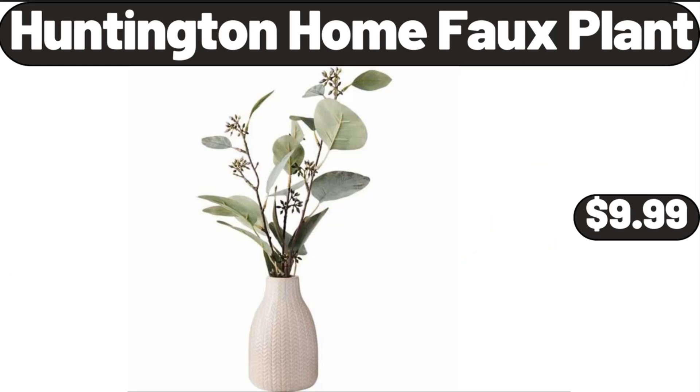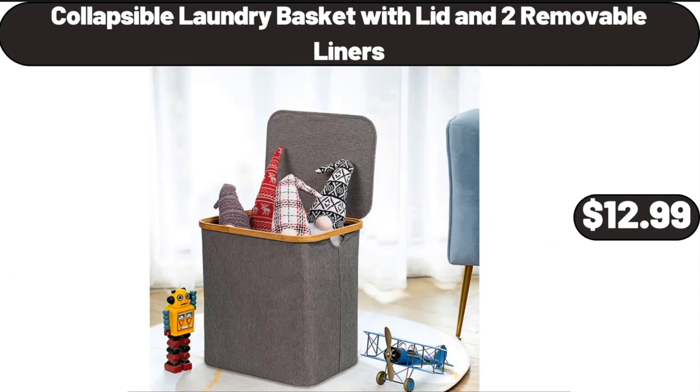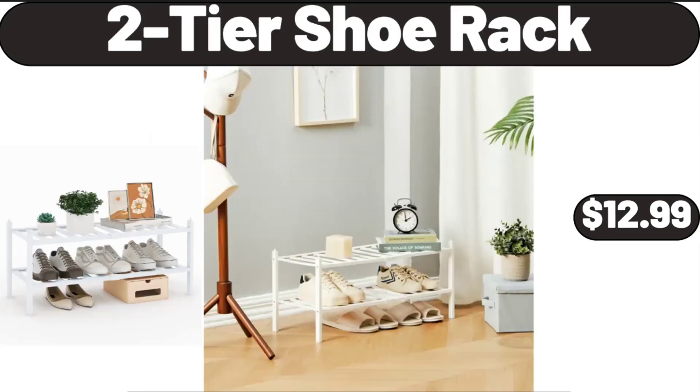Huntington Home Faux Plant, $9.99. Collapsible Laundry Basket with Lid and 2 Removable Liners, $12.99. 2-Tier Shoe Rack, $12.99.